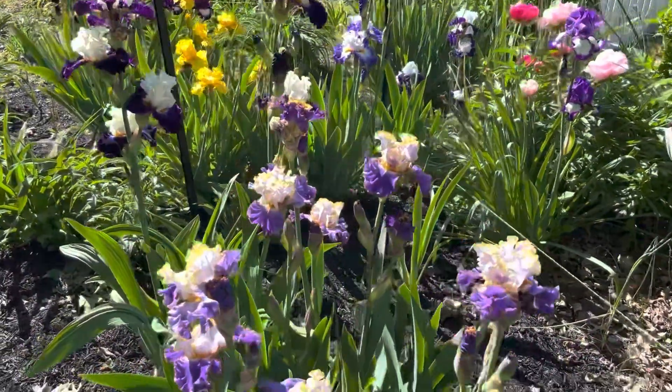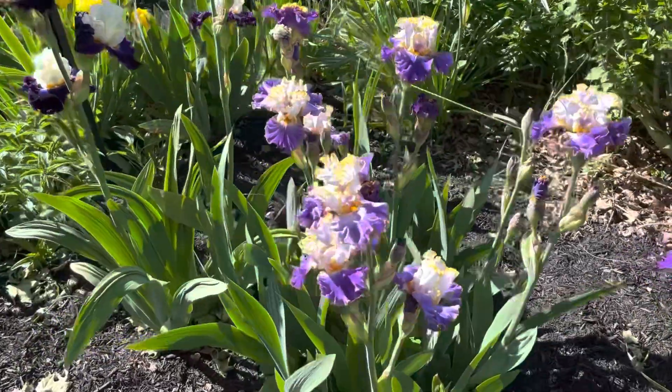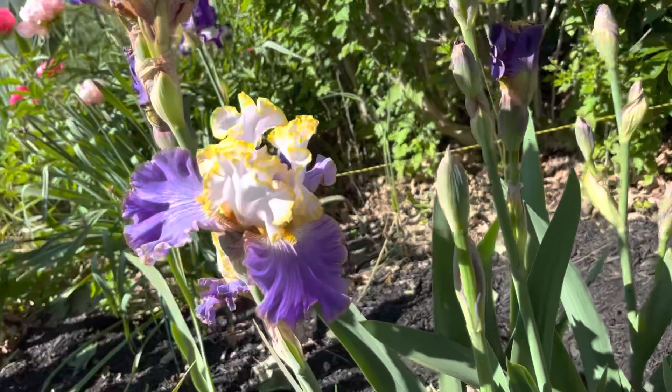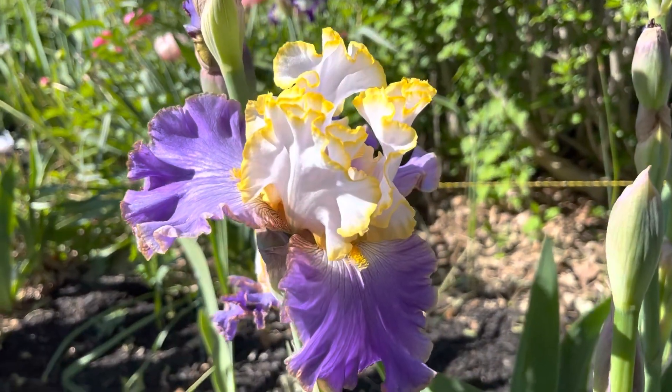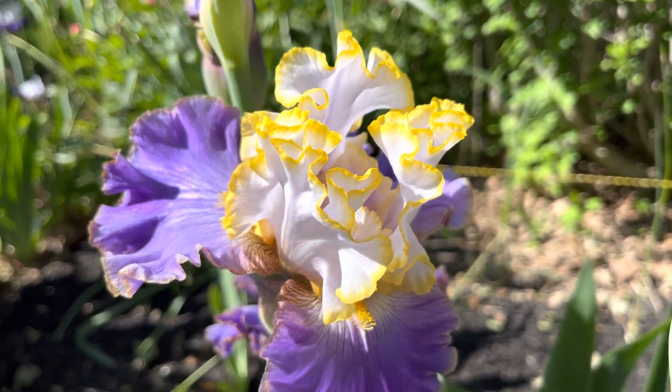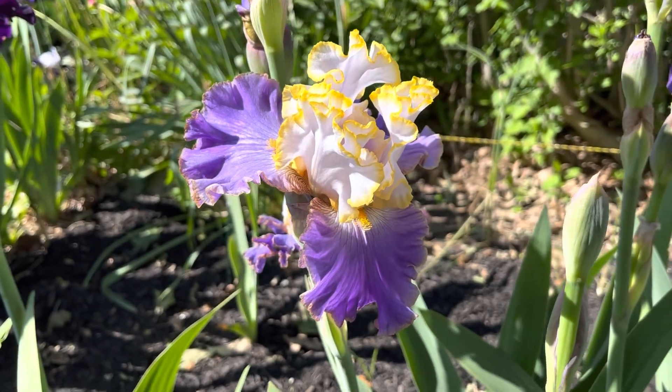And then of course here's my favorite. This is Imperial Edge from Anton Migo — he's the hybridizer. It just can't get any better than that. That's excellent.